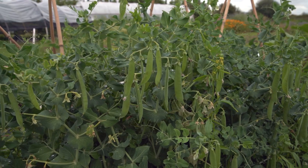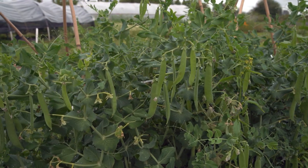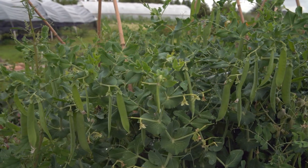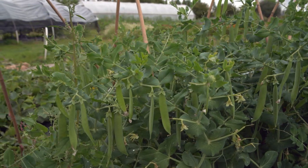By cross-pollinating different types of pea plants, he discovered that physical traits are passed from one generation of plants to the next. In this lab, we will attempt to reconstruct one of Mendel's experiments.